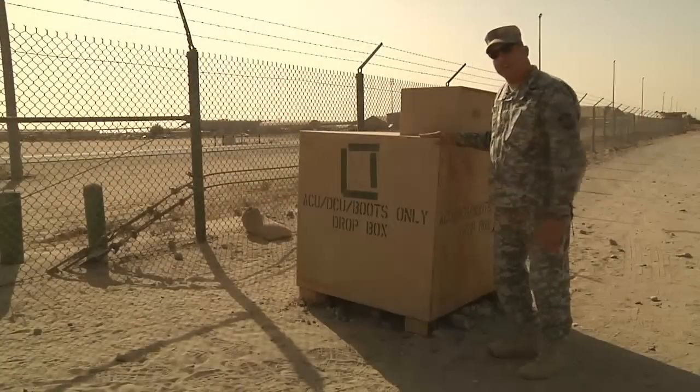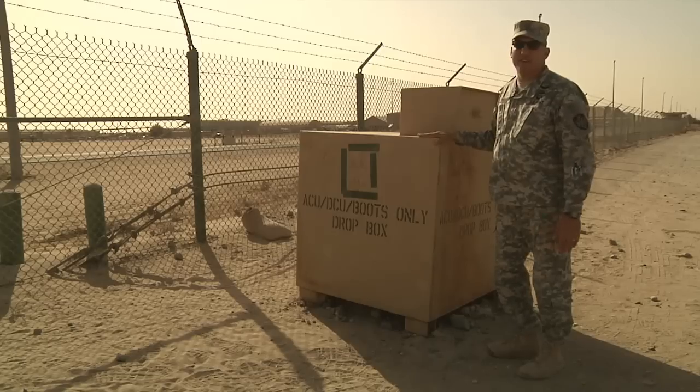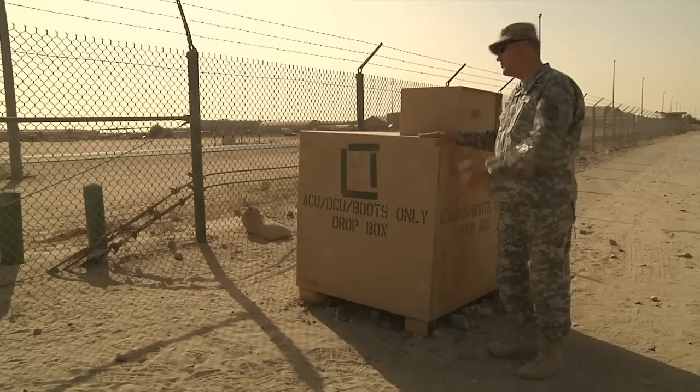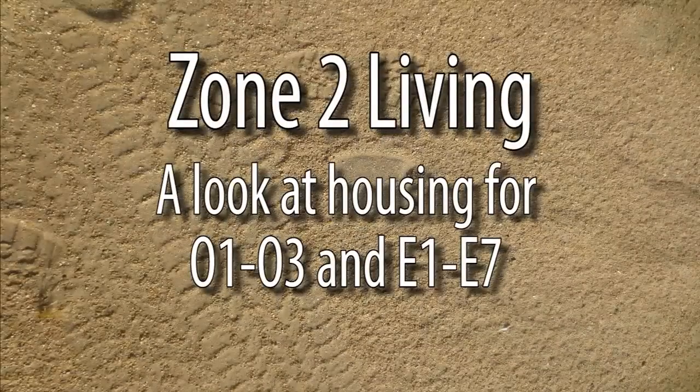They have these here — this is the ACU-DCU boot drop box. Your packing list tells you to bring two pairs of boots. If you mess up and bring eight, you can throw six away right here. Most of you will live right next to where you work. How neat is that?